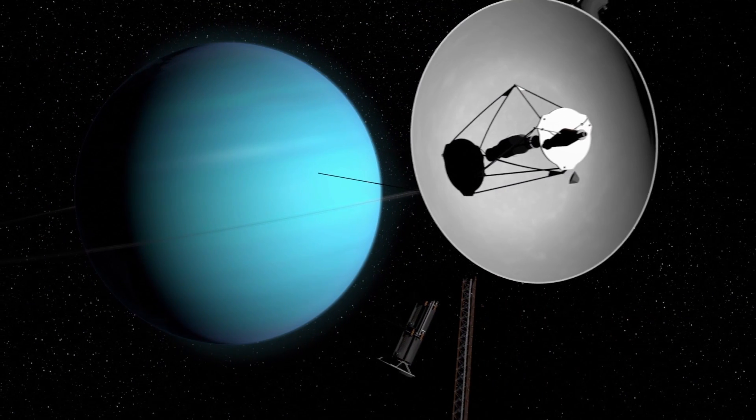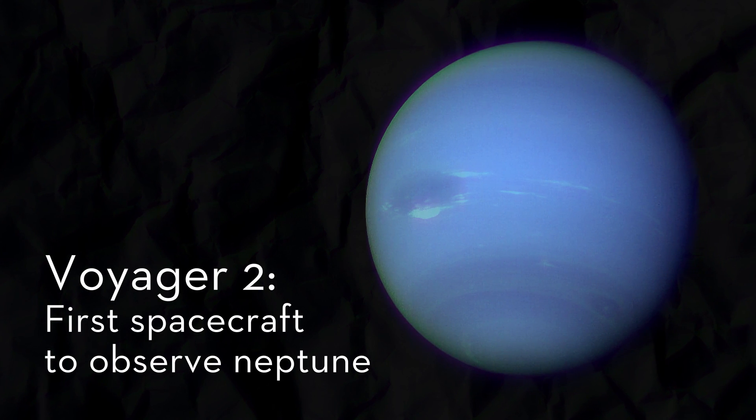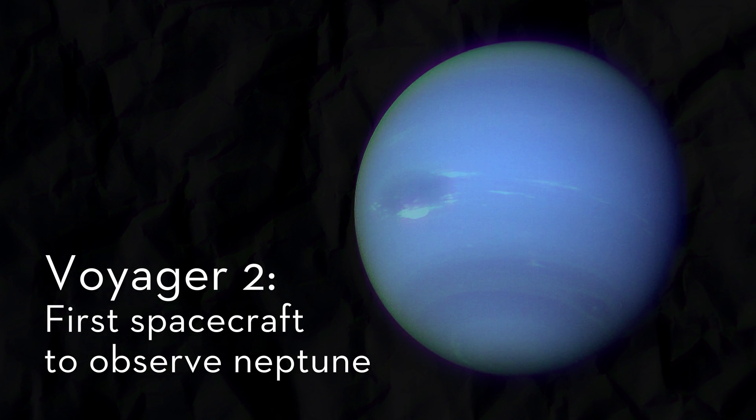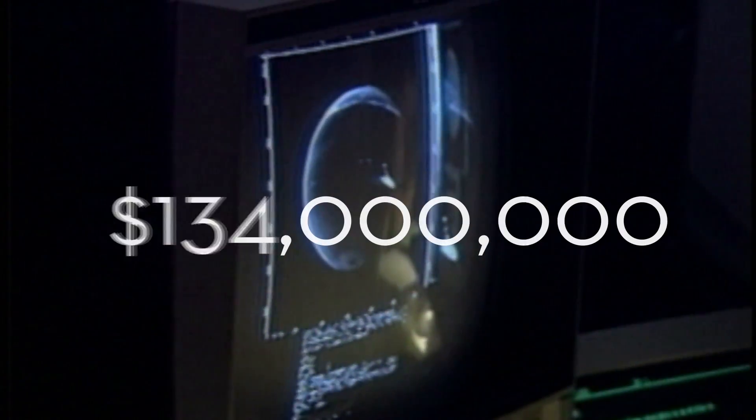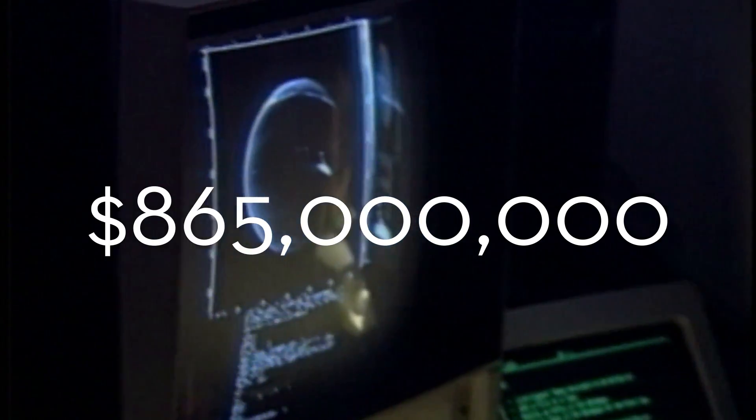Voyager 2's arrival upon Uranus marked the first time the planet had been seen up close. Three years later, Voyager 2 would go on to also be the first spacecraft to observe Neptune. By the time Voyager 2 had reached Neptune, the total cost of the mission was over $865 million.